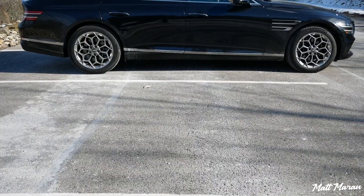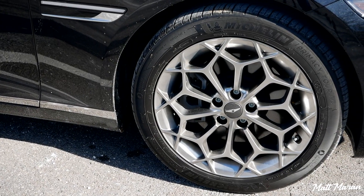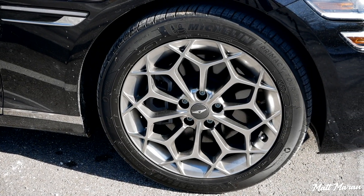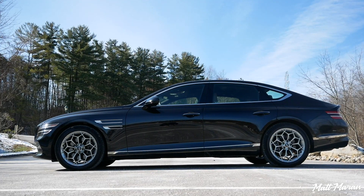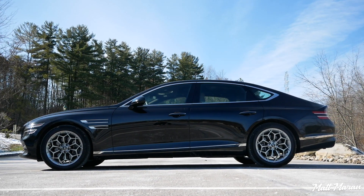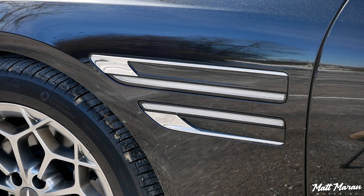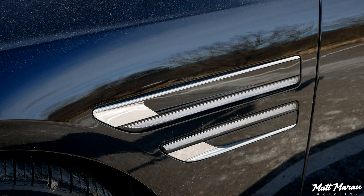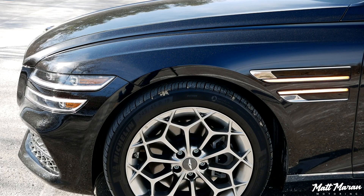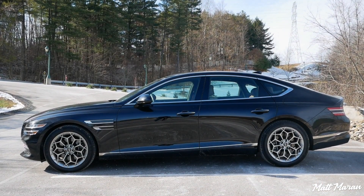Coming down to the sides, you have 19-inch wheels because this is a 2.5T Advanced trim. If you were to go for the larger V6 engine version, then you would have 20-inch wheels instead, but I think these 19s look very nice. You do get 18s as standard on the base G80, but they're a really attractive wheel design. Another thing I really love are the fenders — you have a little bit of a chrome finish, but you also have LED turn signals there in that fender, and it kind of nicely continues the line you get from the headlights that curve around.